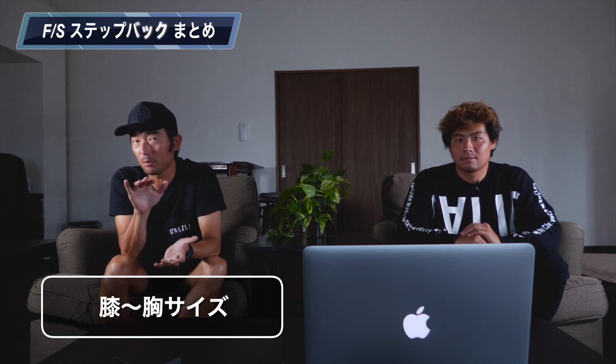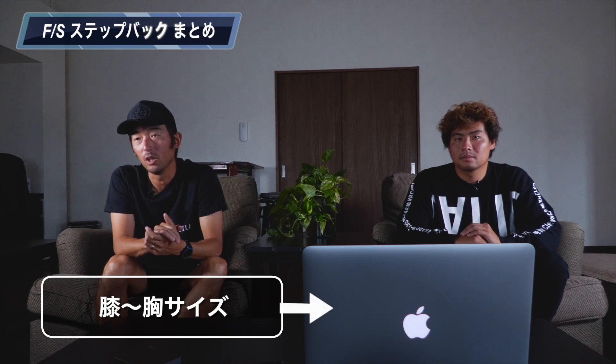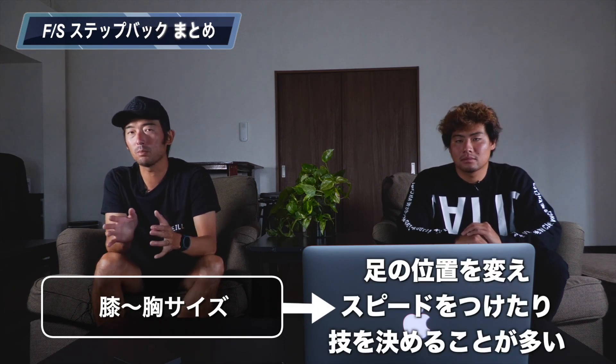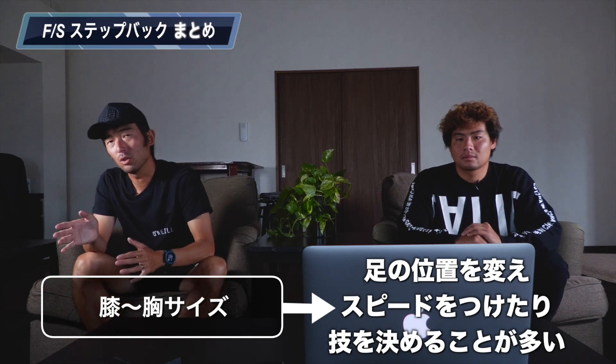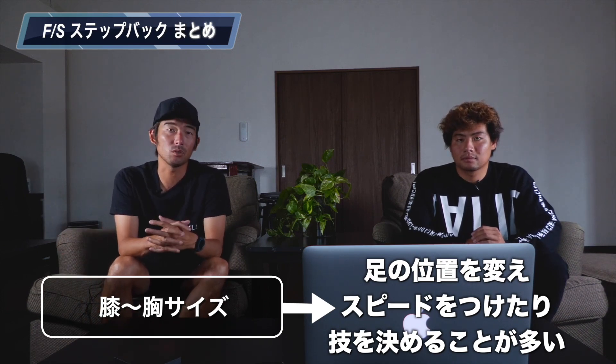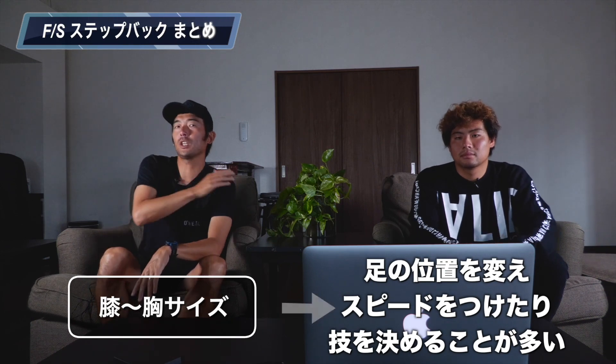多分小さい波の方がスピードをつけるのが難しいので、小さい波の方がステップの踏み替えは多いと思います。サイズがあると波の力によってスピードがついているので、ターンにも入りやすい。波が小さいときの方が使います。僕もそう思います。だから膝から胸くらい、一般の方が一番よくやるサイズが実は一番ステップを足を変えてスピードをつけたり技をしたりすることが多いんですね。